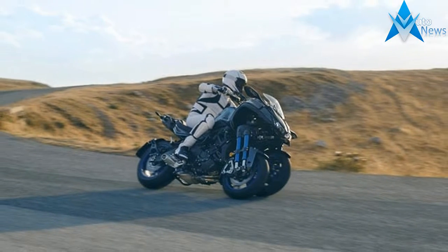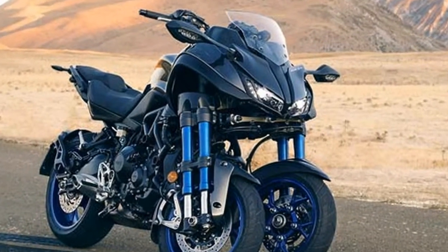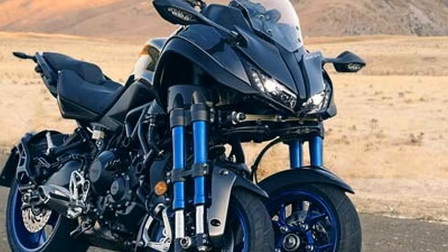But from the released photos, it should be powered by the FZ09 power plant and arrive with dual 15-inch wheels up front with dual forks on each side.